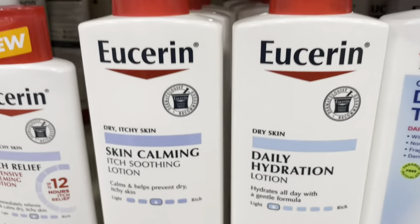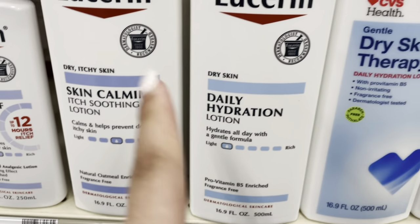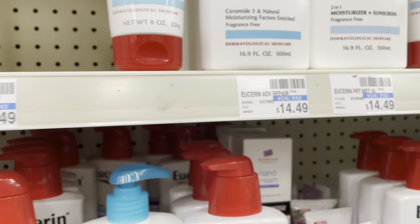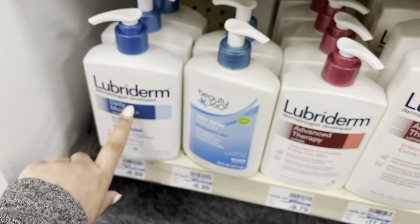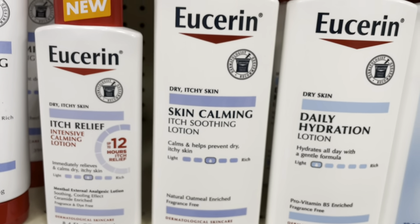Someone was telling me to try this brand too. Let me see which one I want — I'm not sure which one to get.